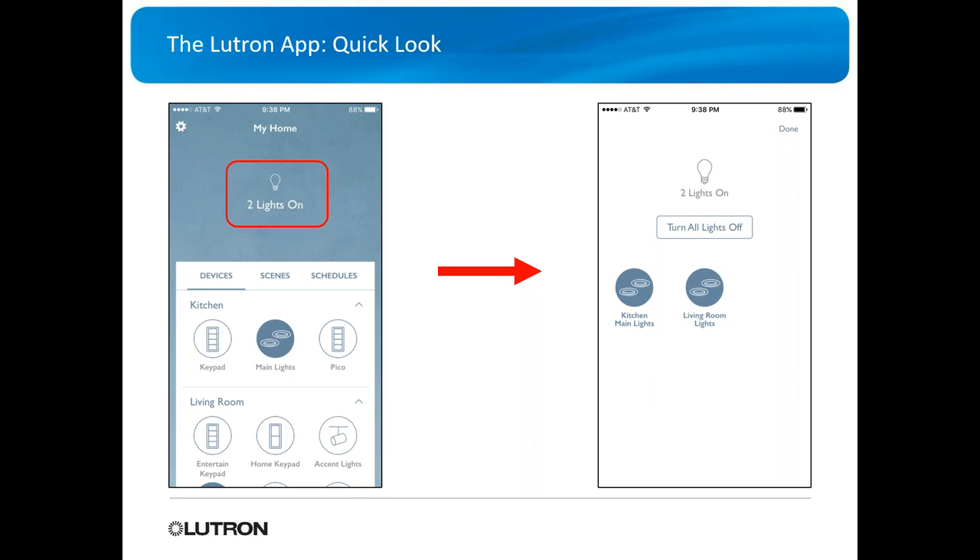There's a quick indicator at the top showing how many lights are on. If you select it, you can see which ones are on and turn them off individually or all at once — useful if you're going to bed and want to make sure the house is off.